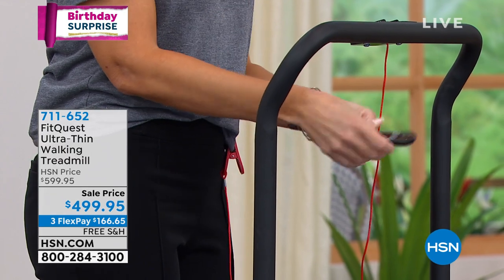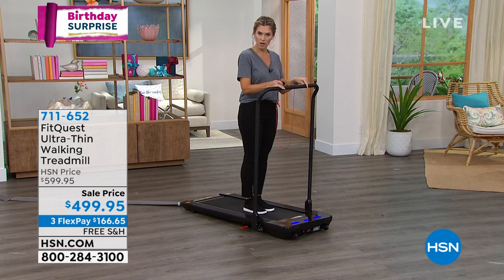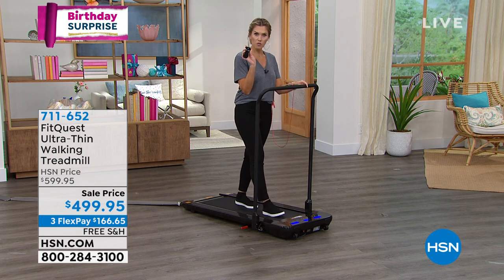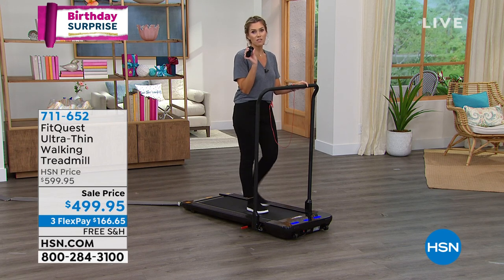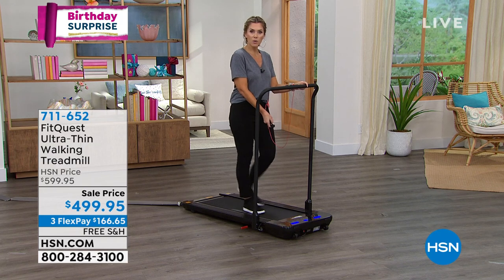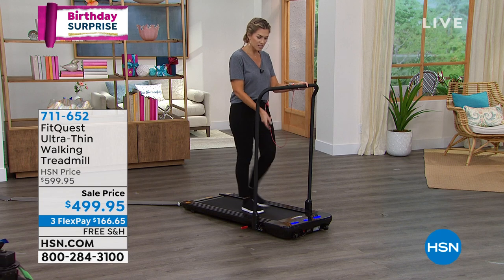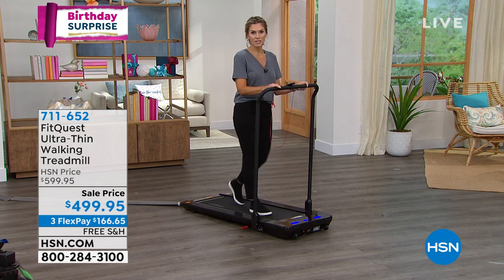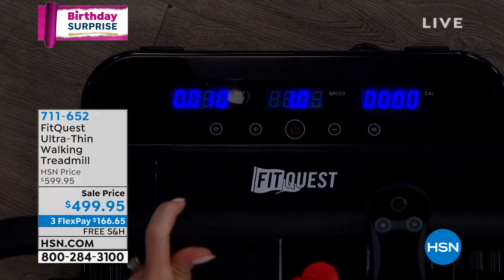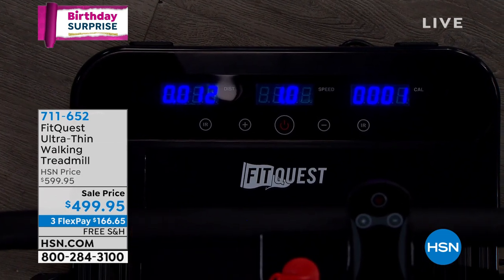With the remote control, I'm going to turn it on — it gives me a 3, 2, 1 countdown. Hold on to the bar because the belt's going to start to go; it starts at 0.5 miles per hour. On the remote control, there are only three buttons: on/off and plus or minus for speed. I can stop right at one mile an hour or go all the way up to 3.7. It tracks calories and distance.